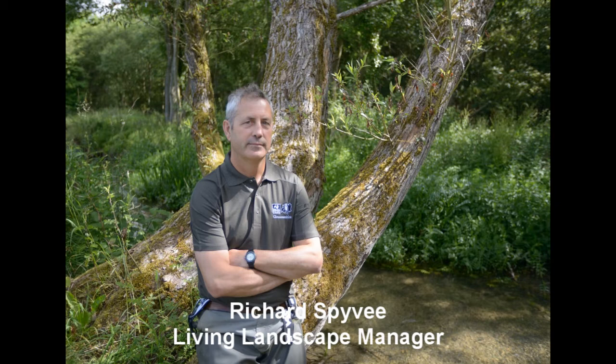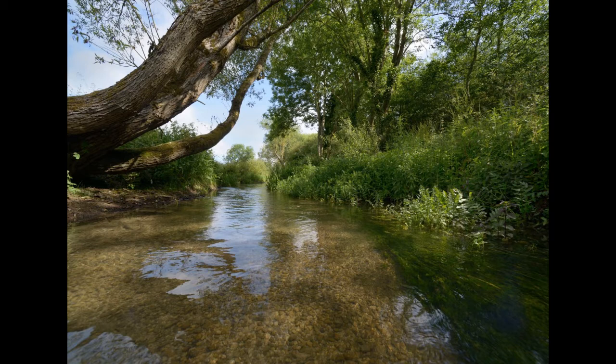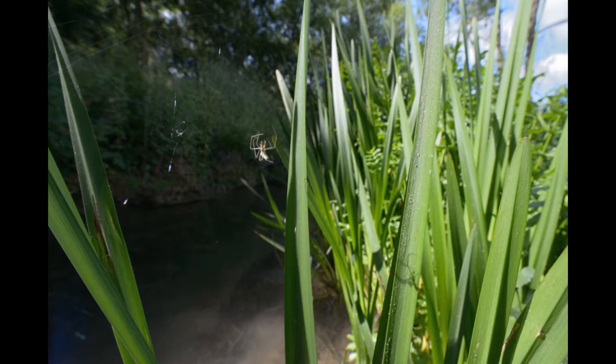The Wildlife Trust have been using the living landscape approach in recent years, which has come about due to climate change. We need to move away from our historic reserve-based conservation to a conservation where wildlife can move more freely within the countryside and landscape. So we're trying to work on the land in between nature reserves.